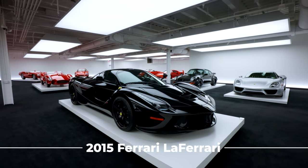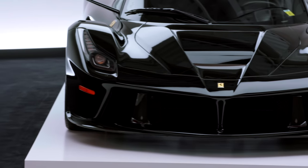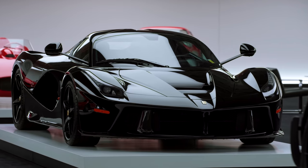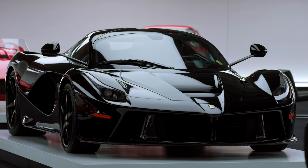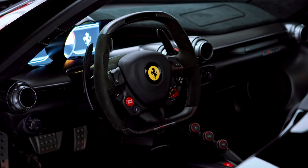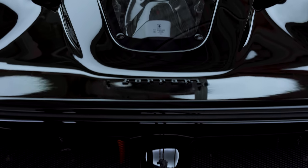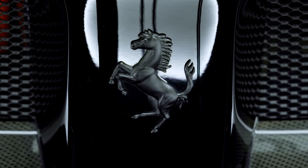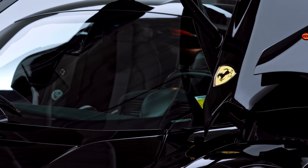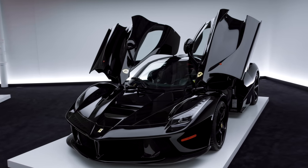Ferrari's LaFerrari was a new automotive benchmark when it debuted in 2013. The 950-horsepower model not only had more power than any production car Maranello had built before it, but it was the automaker's first to use hybrid technology. Its powertrain was developed from Formula One and includes a 161-horsepower electric motor along with 789 horses from the naturally aspirated V12, all managed by a 7-speed dual-clutch transmission. That translates to hitting 60 miles per hour in 2.4 seconds, on the way to a top speed of 217 miles per hour.